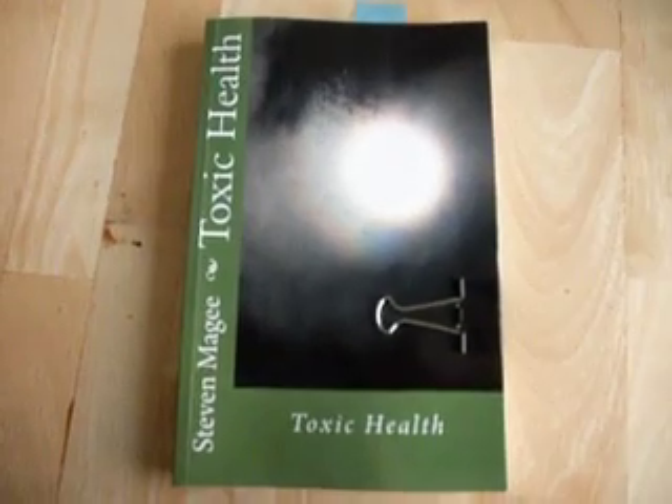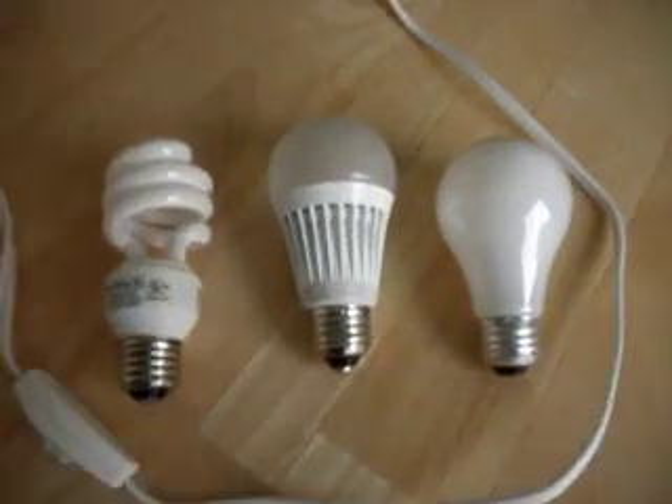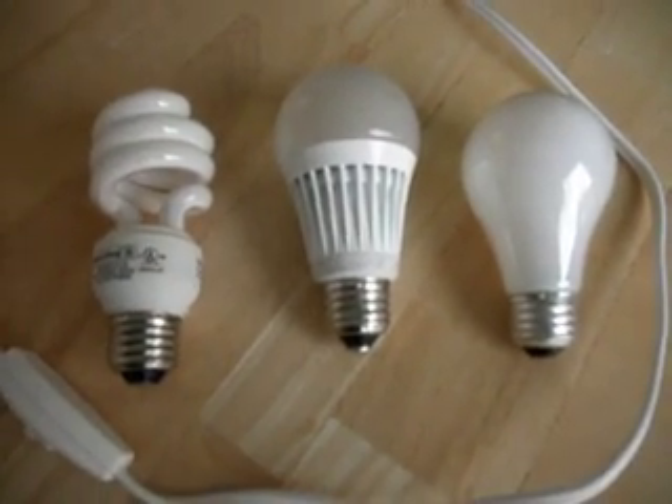Hi, my name is Stephen Magee, and I'm the author of Toxic Health. We're here today to look into the light quality that the various light bulbs produce.